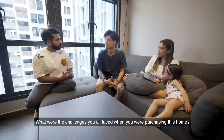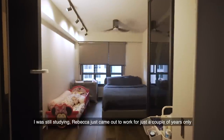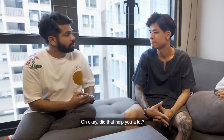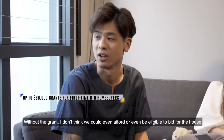What were the challenges you faced when purchasing this home? I think the biggest challenge is budget. When we first bid for the house, I was still studying and Rebecca had just started working for a couple of years. So we took the CPF housing grant. Did that help a lot? Yes, it definitely helped a lot. We were young back then — without the grant, I don't think we could even afford or be eligible to bid for the house.